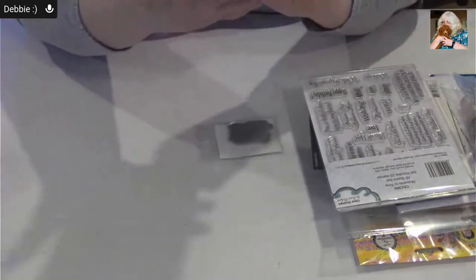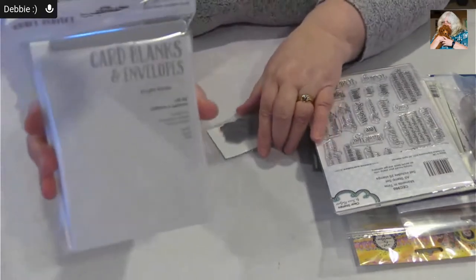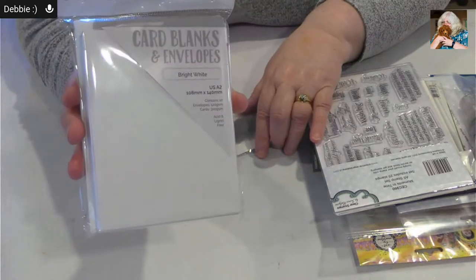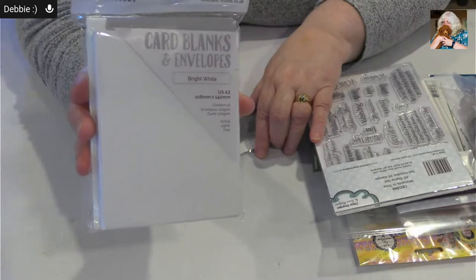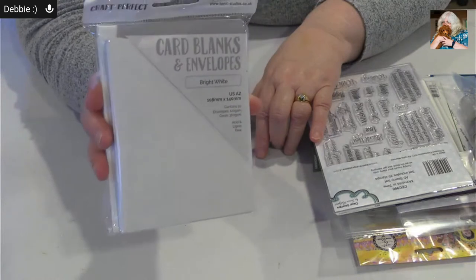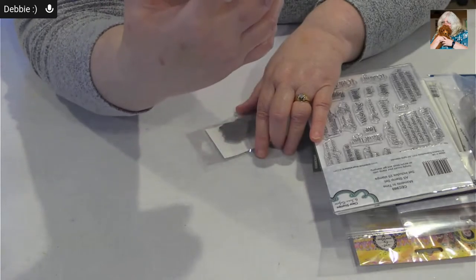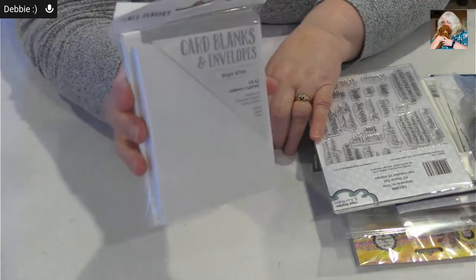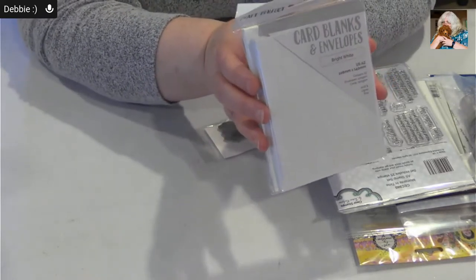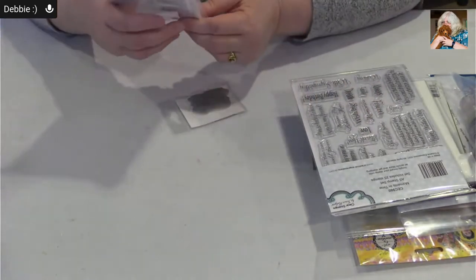We got some more Craft Perfect cards in — these are the bright white USA A2 size. If you like the A2 size but want the heavier 300 gsm cards, here they are while they last. These are by Craft Perfect — you get 10 cards and envelopes in the pack. They're nice heavy cards but still in that US size.